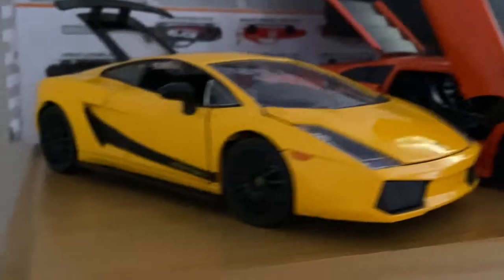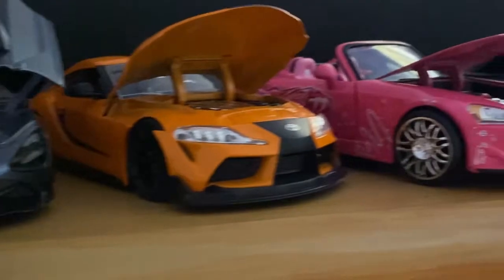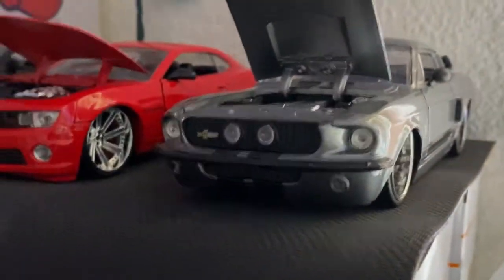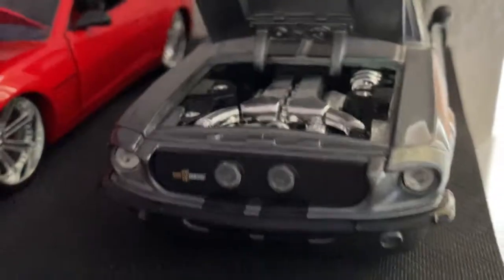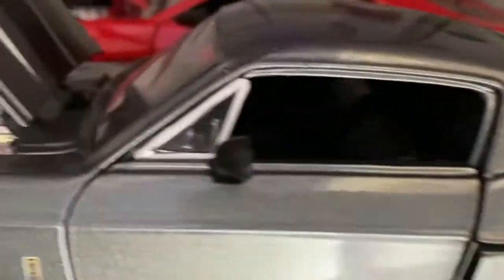Then we got the Lamborghini Gallardo Superleggera — I'm not sure who drives this car but it's seen in the film. There's under the hood and the interior. Then up top we have Eleanor the Mustang — the Shelby GT500.